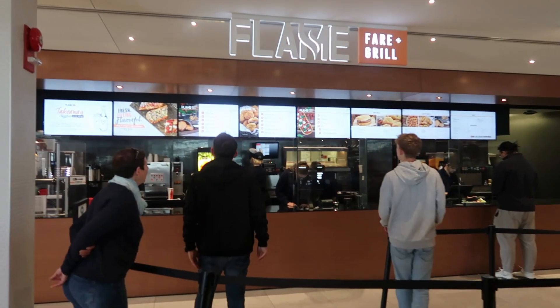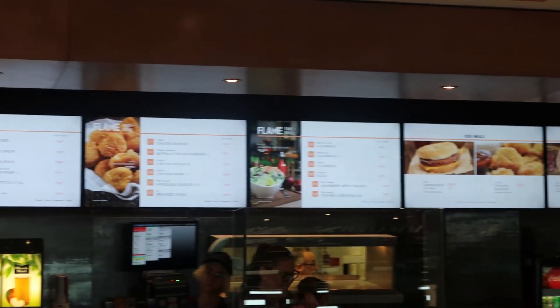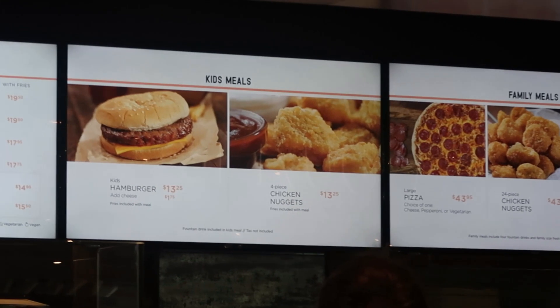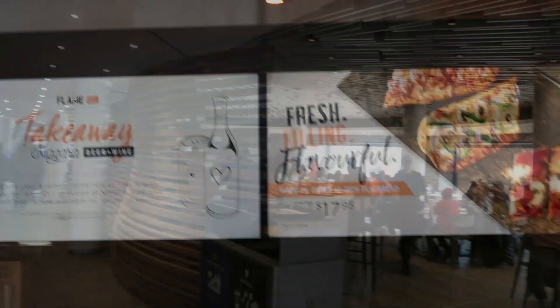Now we've come into the visitor centre. There's a very fancy restaurant upstairs which we're not going to because it would cost too much money. Downstairs there's a fast food restaurant with burgers, nuggets, chicken and things. So we're going to have a stop — I'm going to have a cheeseburger. It's called the Flame Fair and Grill. Here's the menu. Next to it is a sushi and noodles but that's not open today.